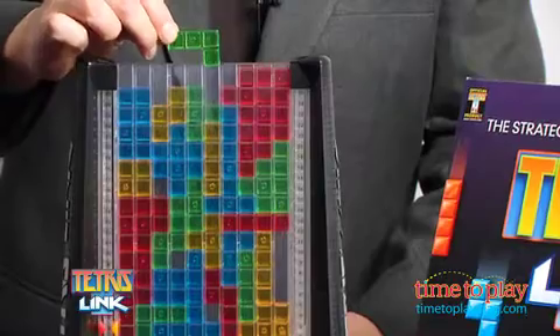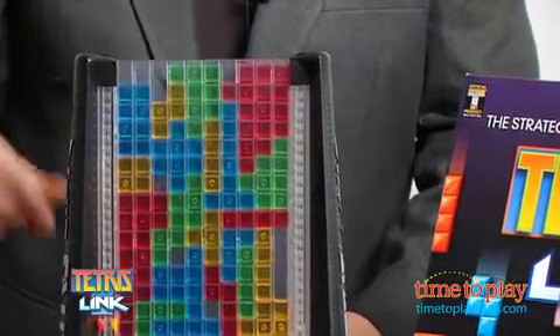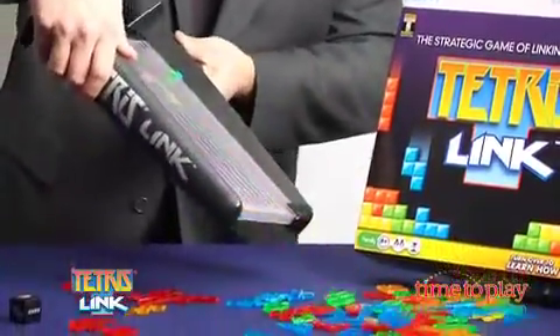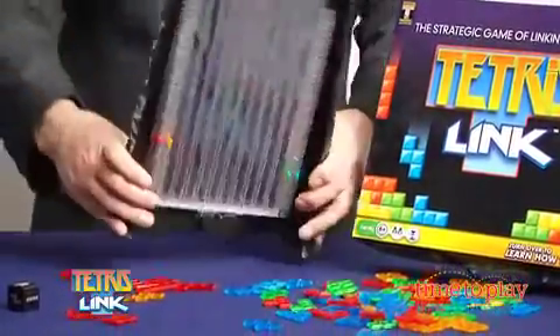The winner is the player with the highest score when all the pieces are used or the tower is filled. Games can take between 15 and 20 minutes, and we're betting that once you're done, you'll want to play again right away.